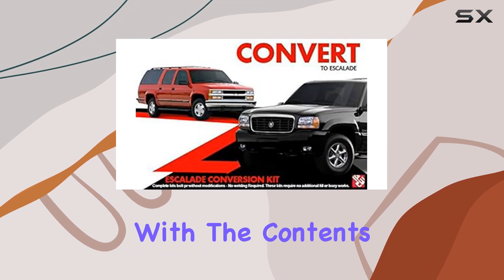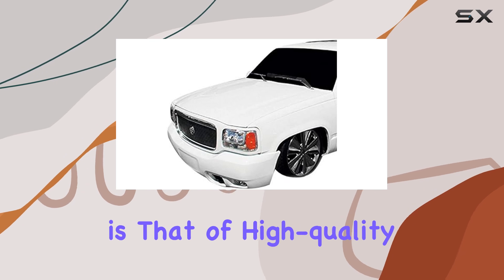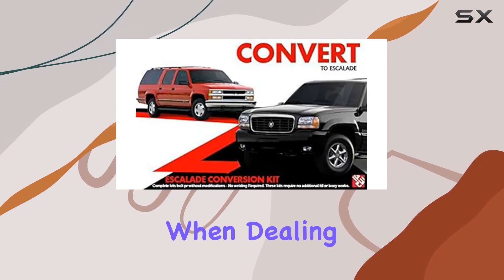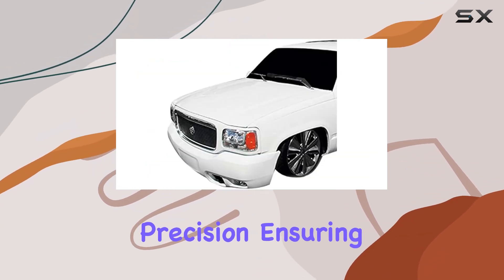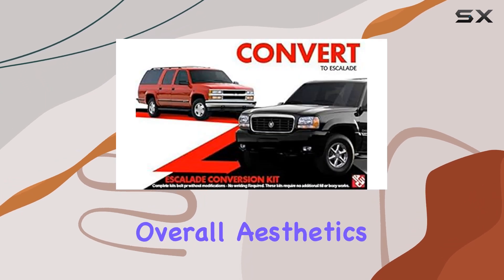Starting off with the contents of the kit, everything is neatly packaged and organized. The first impression is that of high-quality components designed to fit perfectly, which is critical when dealing with older vehicles. Each piece is crafted with precision, ensuring they not only replace existing parts but also elevate the overall aesthetics of your vehicle.